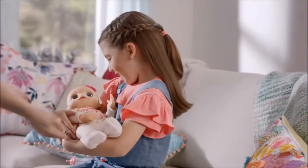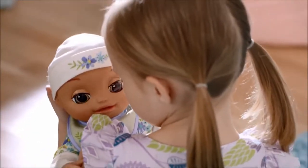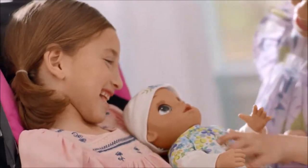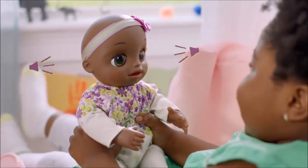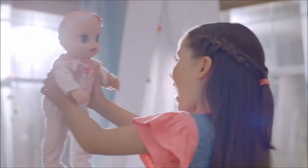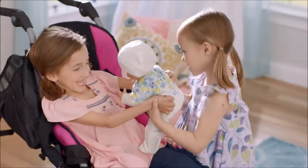Have fun exploring all the ways that Real As Can Be Baby responds to your voice and touch. She has several activation points that trigger responses. They are on her right foot, belly, left hand, and mouth. Real As Can Be Baby responds to sounds on either side of her. She also recognizes her orientation, and she knows when she is being moved, burped, rocked, or bounced.